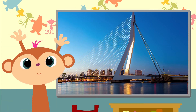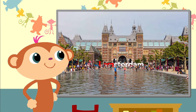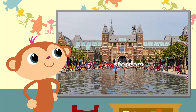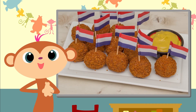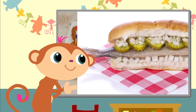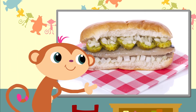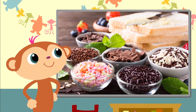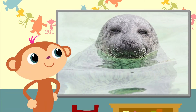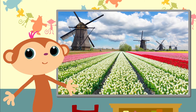That looks like the Erasmus Bridge in Rotterdam. I remember — that's the Rijksmuseum in Amsterdam. And these little balls are called Bitterballen. The herring roll looks funny — I see the tail there. Chocolate sprinkles in so many variations. A seal! I would like to swim together in the North Sea. Beautiful tulip fields and in so many different colours.